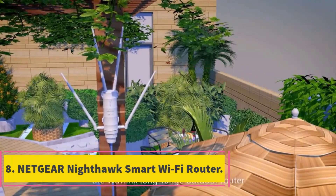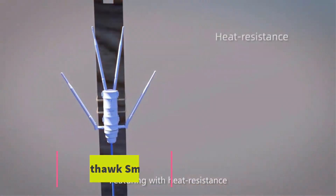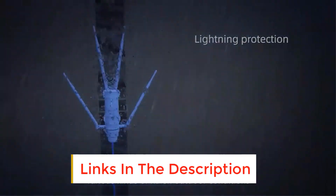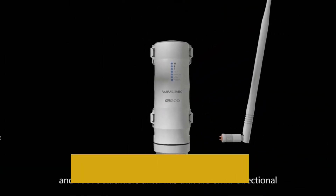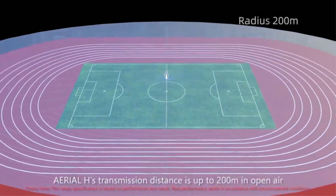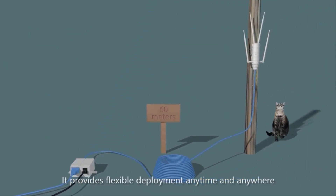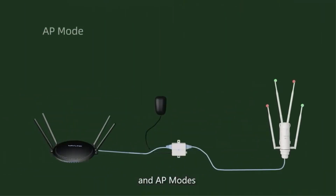Number 8: Netgear Nighthawk Smart Wi-Fi Router. Netgear's Nighthawk AC1900 Smart Wi-Fi Router, also known as the R7000, is designed for those who want to save money while yet having a wireless network that is up to date with the latest technology. It is roughly $100 less expensive than the competitors, including Netgear's own R8000, which costs $190. It offers fast throughput, but its range falls short of that of competing 802.11ac routers.